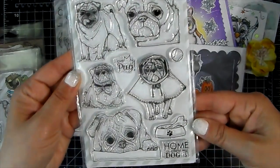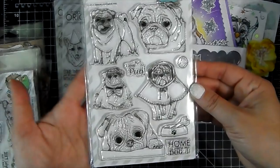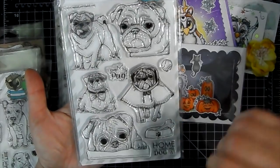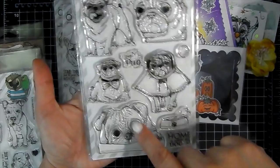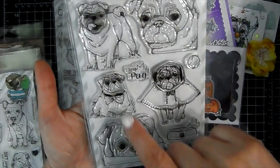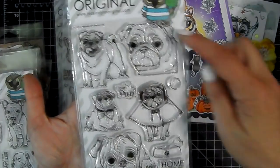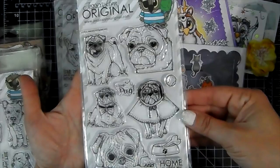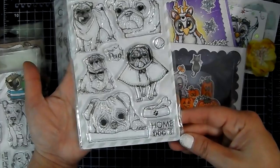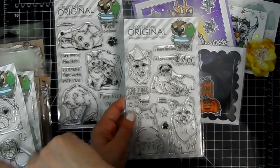Then we've got the Pugs — I love my Pug — and there are five different Pug poses: one in a rain jacket, one laying down, there's a little paw up there, one with a bow, one running in the grass, and a big profile. There's a little ball and a dog bowl with a bone, and the sentiment 'Home is where my dog is.' That set is called Pug Singing in the Rain.